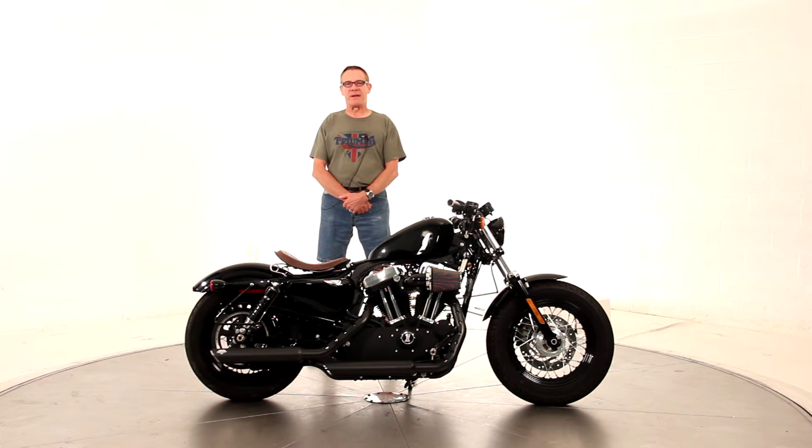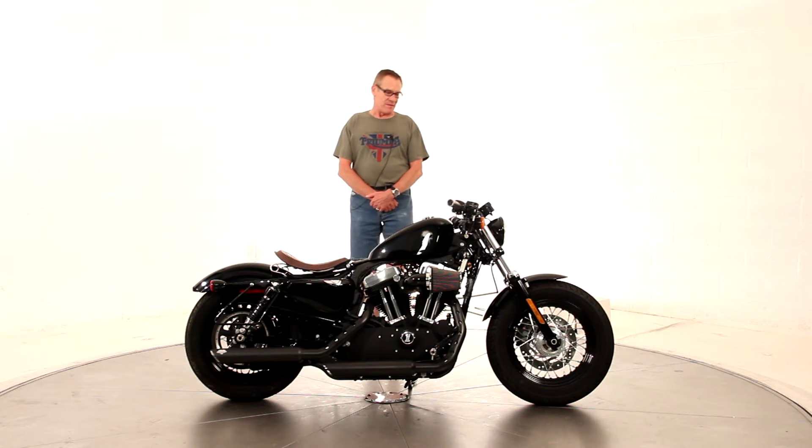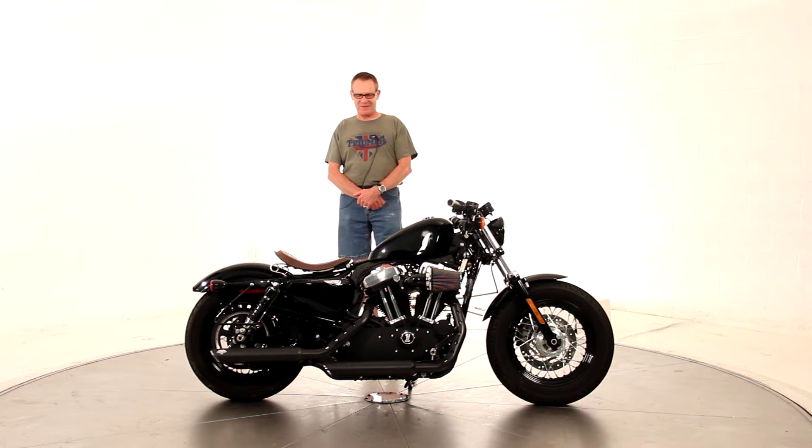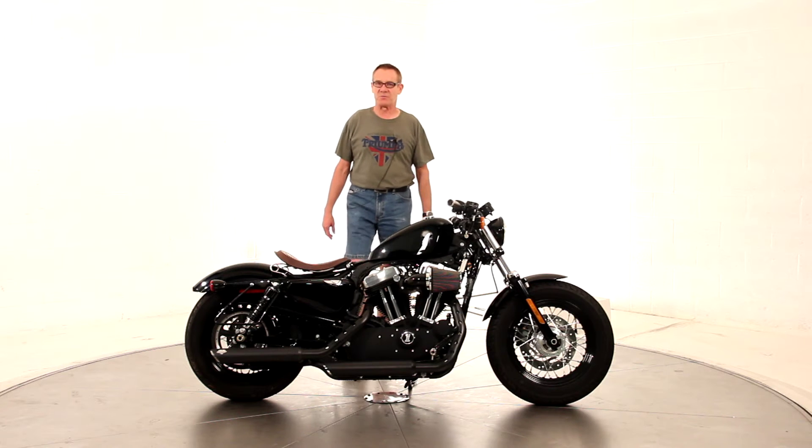Hi, Ken Davis for Triumph Manassas. Today I'm featuring a 2011 Harley Sportster 48. This is a really cool bike. It's got all the looks in the world to it. This one only has 1,374 miles on it as we speak.